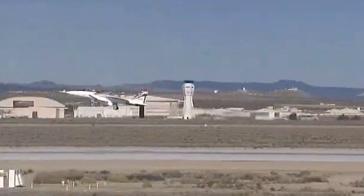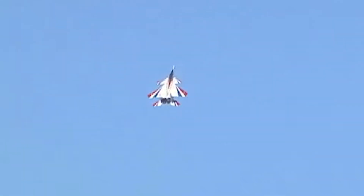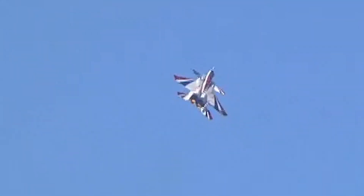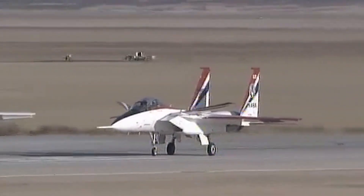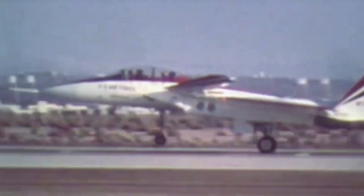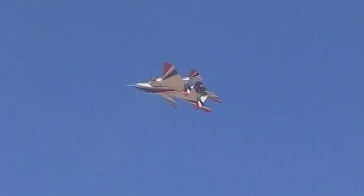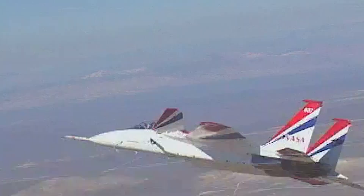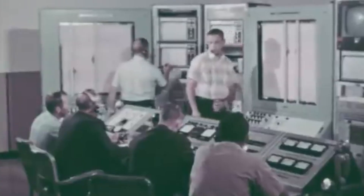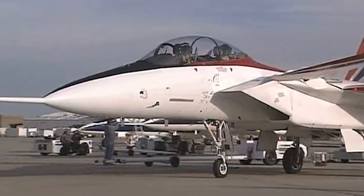The STOL MTD proved capable of executing vectored takeoffs, impressively rotating at speeds as low as 36 knots (42 miles per hour), a significant departure from conventional aircraft performance, contributing to a 25% reduction in takeoff distance. Moreover, the F-15 STOL MTD could land on a mere 1,650 feet of runway — a fraction of the 7,500 feet needed for the standard F-15. The aircraft was also equipped with thrust reversal in flight, allowing rapid deceleration. Testing was deemed complete on August 15, 1991, and the aircraft was officially retired from the U.S. Air Force.